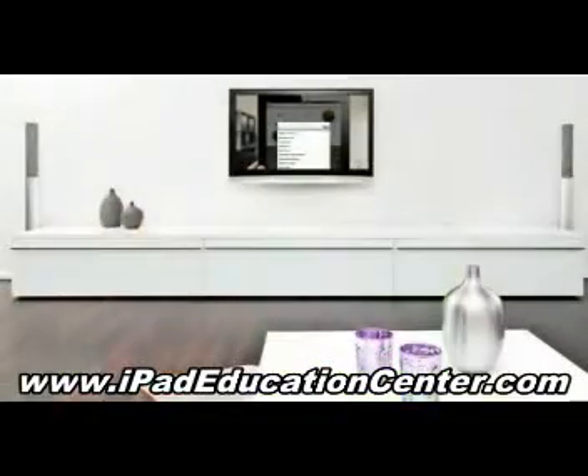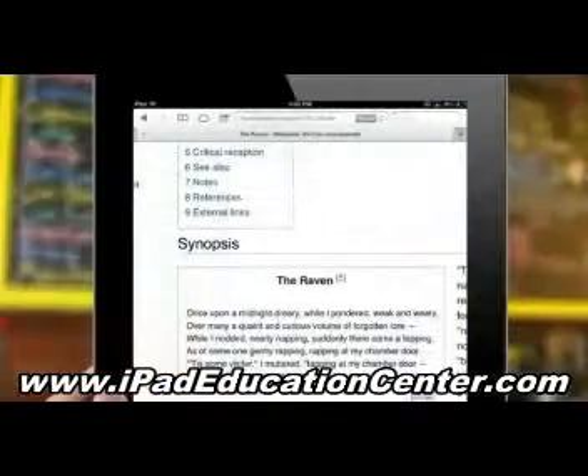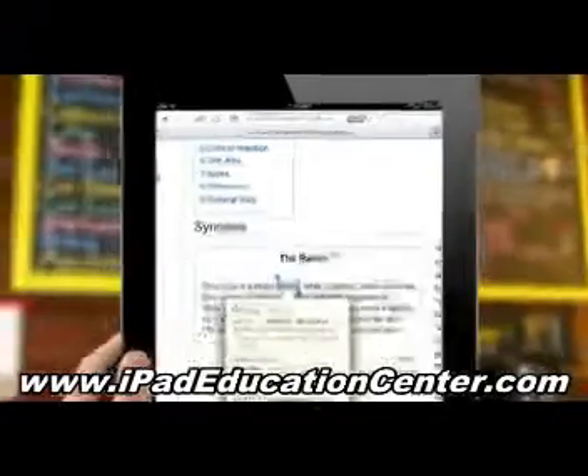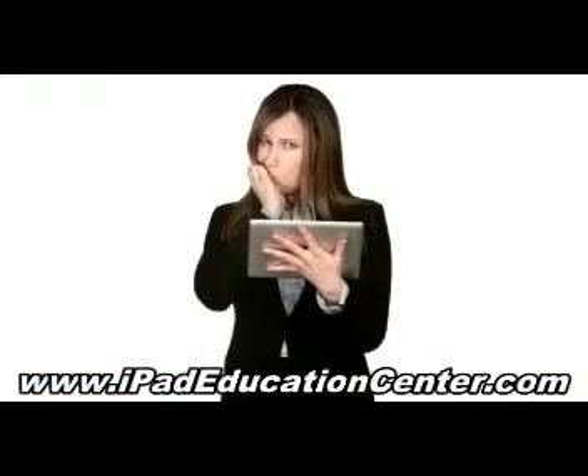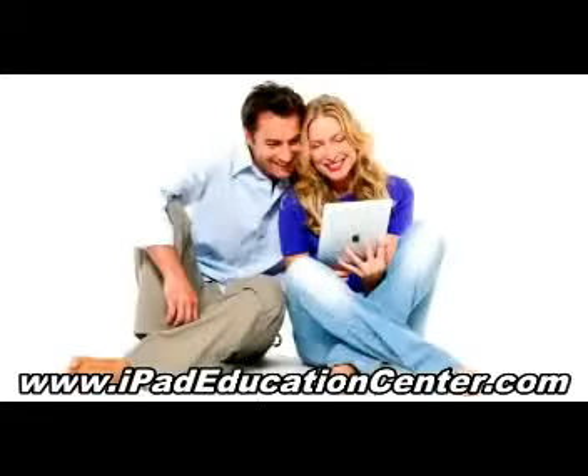Watch the videos on your TV or computer and follow along on your iPad, or simply watch them on your iPad and absorb the easy-to-follow, step-by-step, tap-by-tap video instructions. Stop the frustrating guesswork and wild goose chase of trying to figure it all out by yourself. By the end of your iPad video course, using your iPad will be second nature.